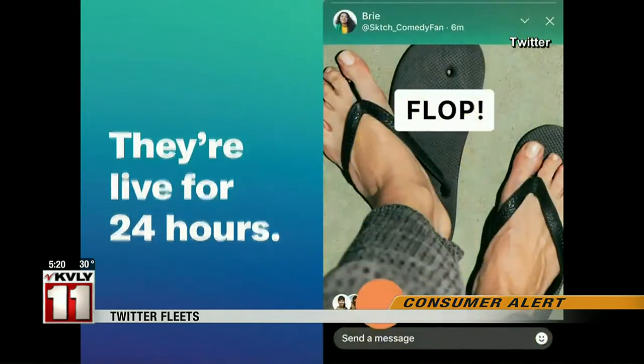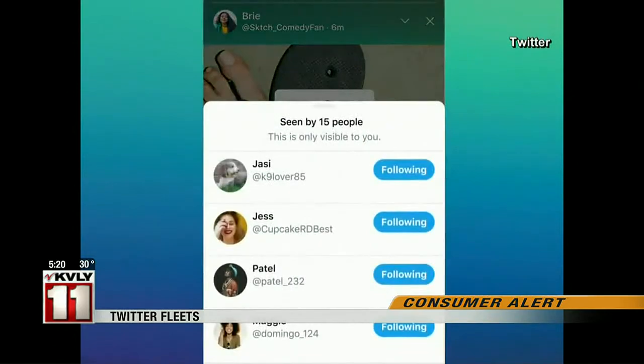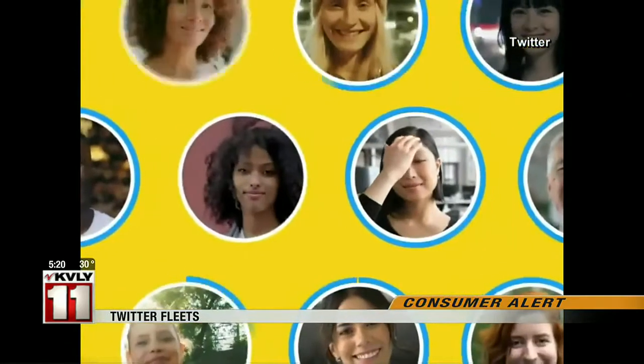Twitter also announced a feature called Spaces. It's similar to Clubhouse, where people can join virtual rooms to have audio conversations with others. Twitter will roll out Spaces to select users before the end of this year.